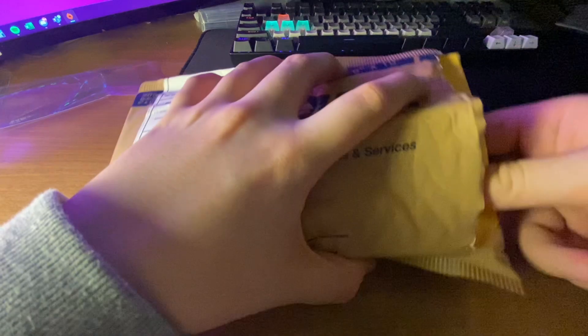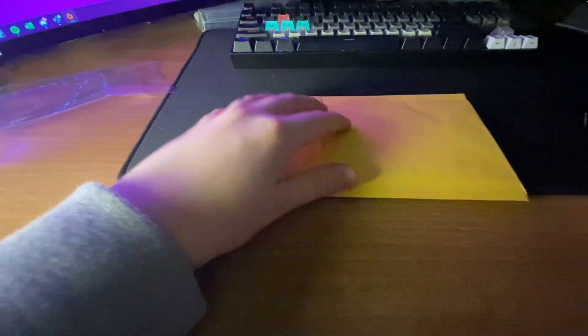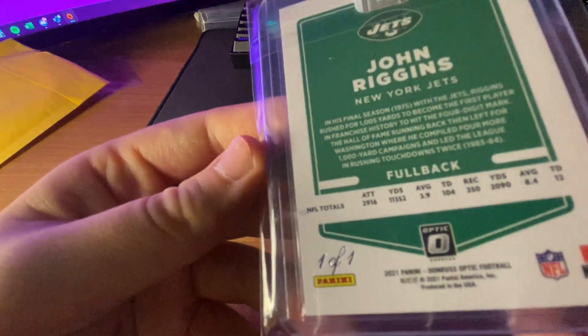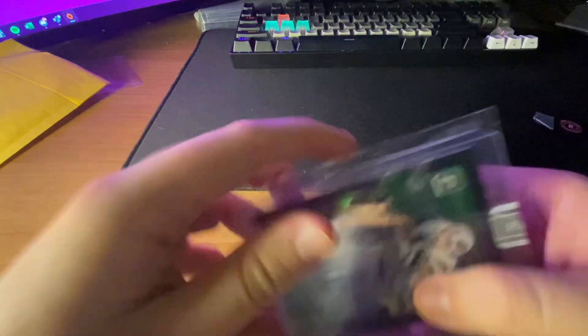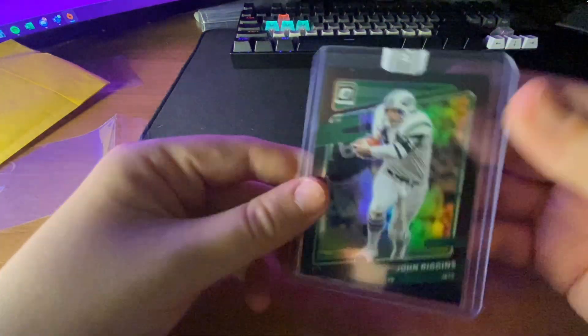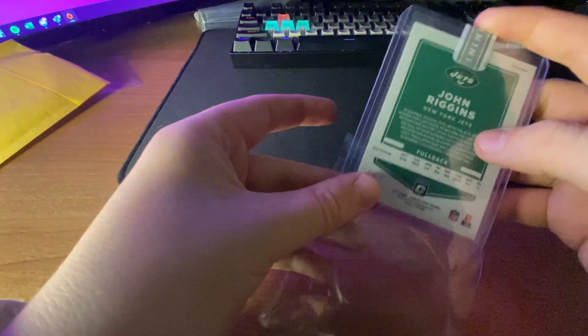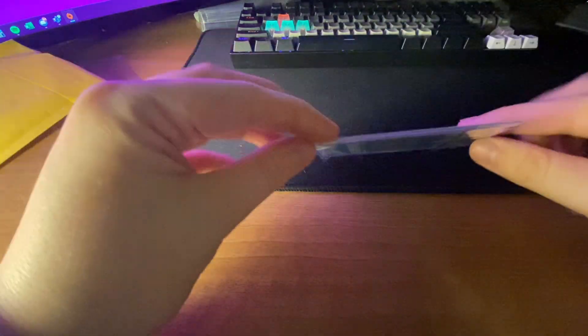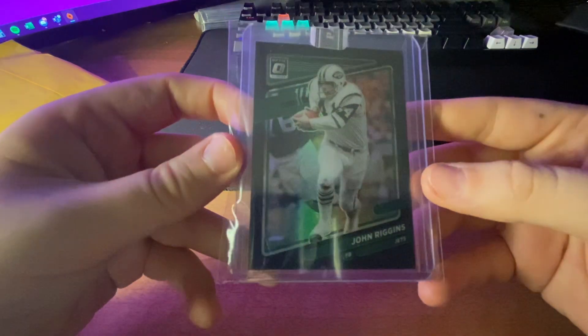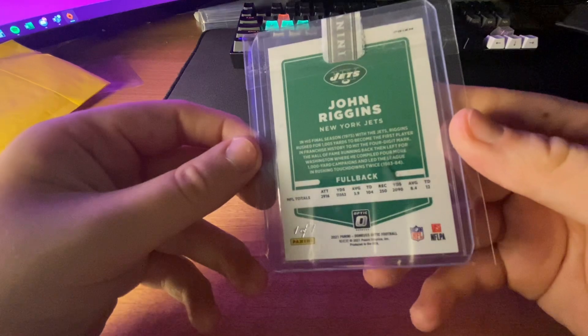I bought this like a week and a half ago, and he just got the card in so he shipped it over to me. This is pretty unique — a John Riggins black /101 Panini sealed. I don't know why it's sealed, but I got this for 90 bucks. There's a comp on a gold vinyl /101 from this exact set that sold for 90 bucks as well.